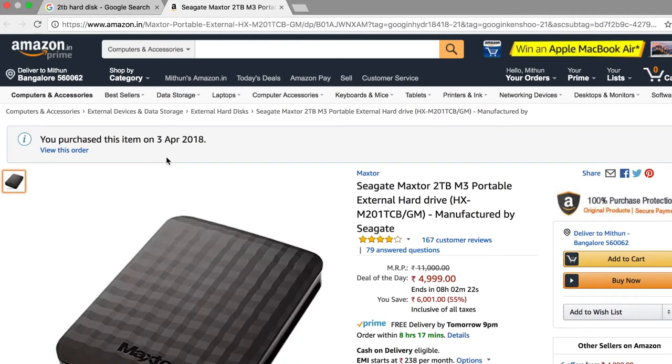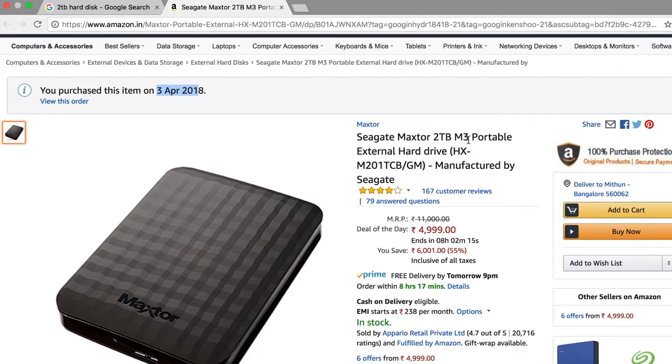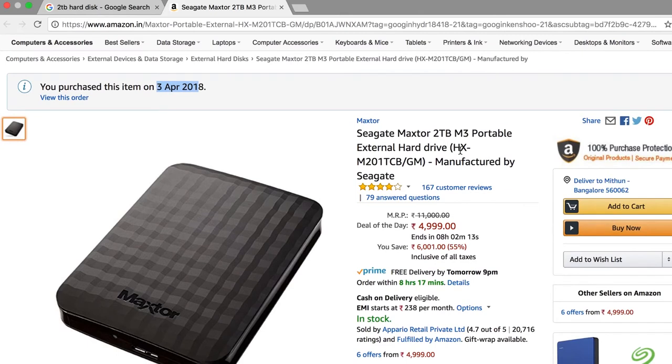This is the one that I bought yesterday and I've already received the order. This is the Seagate Maxster 2TB M3 portable hard disk. Amazon shows the actual MRP as 11,000 and today there's a sale with about eight hours left — it's 4,999. Yesterday when I bought it I paid about 5,300 for the same hard disk.